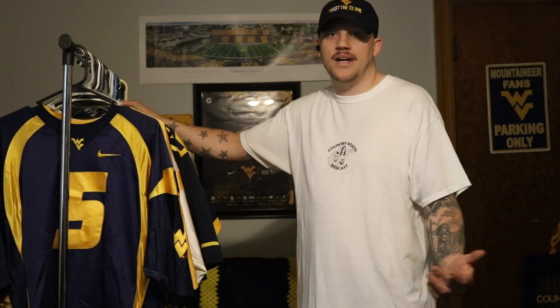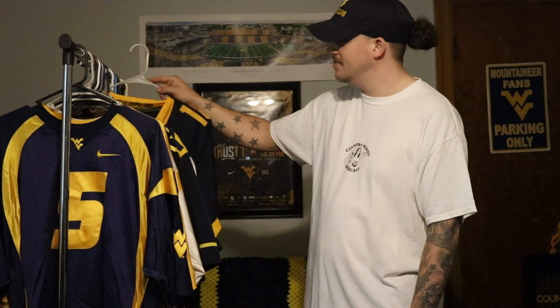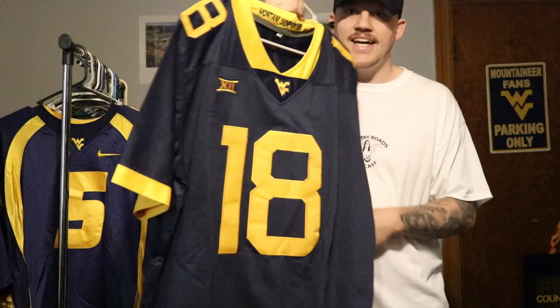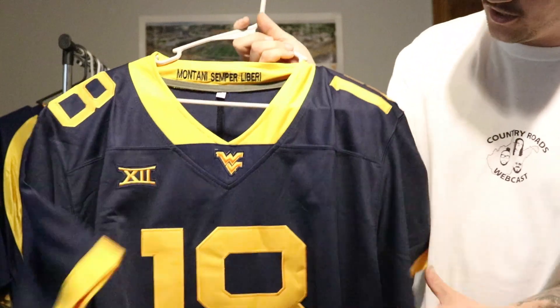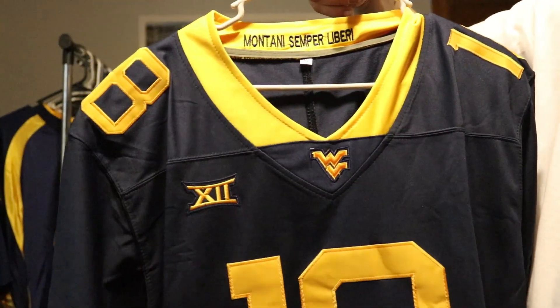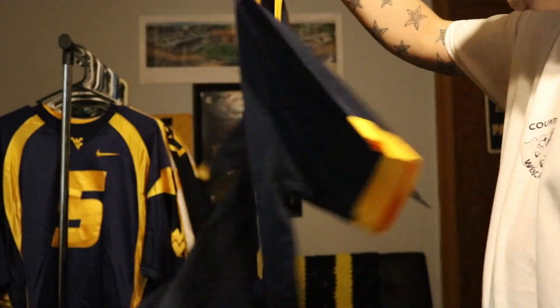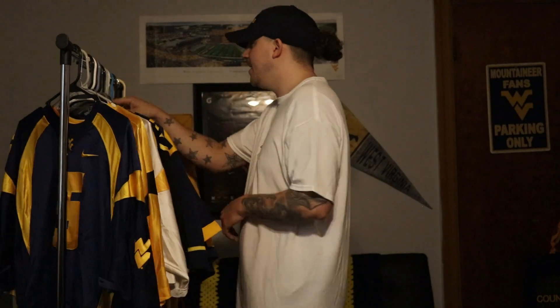Most recently, I needed another blue one with an active player. I hadn't bought a Mountaineer quarterback jersey in quite some time, but now it's time for that to change because I think the Mountaineers are going to have a stud behind center. Of course I went with the JT Daniels blue jersey. 'Montani Semper Liberi' remains in the neckline, and you see 'Daniels' there on the back. Hopefully he wears 18 — hasn't worn anything else so I wouldn't expect otherwise.